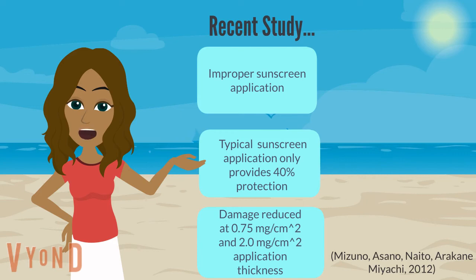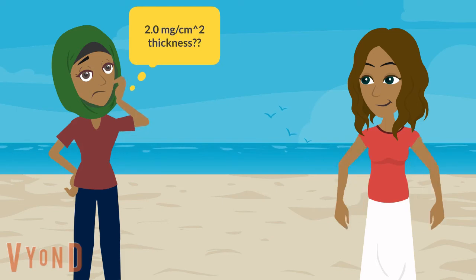However, the study found that damage was reduced when sunscreen was applied at a thickness of 0.75 milligrams per centimeter squared, and reduced even more when applied at 2 milligrams per centimeter squared. If not applying sunscreen properly, then a higher SPF of 30 plus is recommended. So how much is 2.0 milligrams per centimeter squared — how much sunscreen are you supposed to apply?